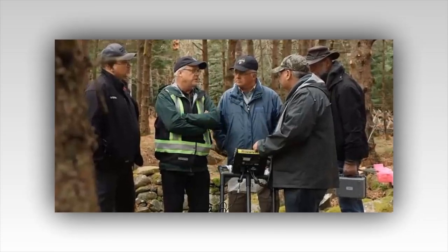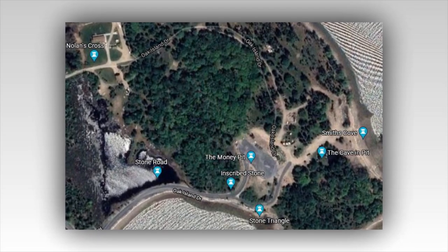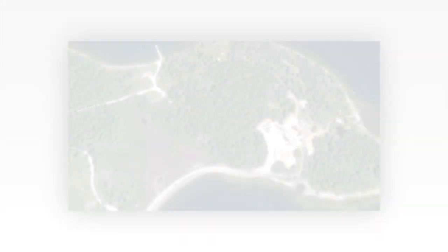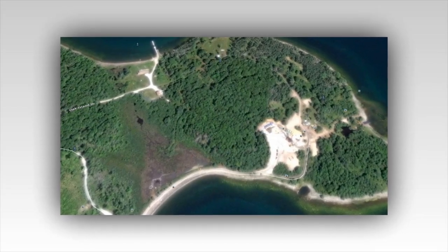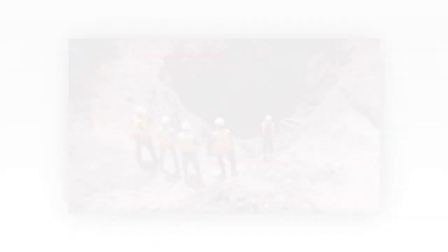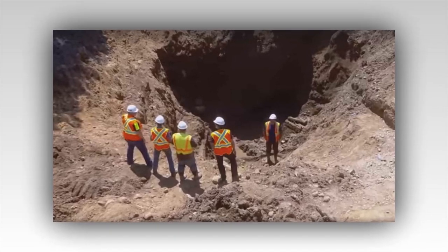Now, in a thrilling turn of events, the team is poised to uncover Shaft 6, a tantalizing 18 feet away from the elusive treasure chamber. This latest endeavor could potentially bring them closer than ever before to unlocking Oak Island's secrets. As the season unfolds, the island's rugged terrain and murky history form the backdrop for a blend of high-tech exploration and age-old detective work. Marty and Rick Lagina, the brothers at the heart of the expedition, lead a team of experts, engineers, and enthusiasts who are all united by a singular goal: to solve the mystery that has baffled generations.